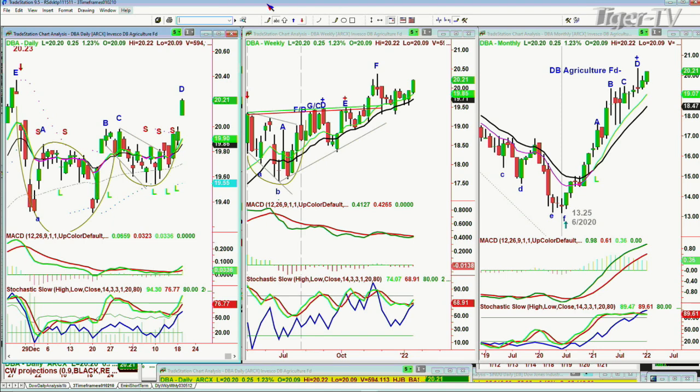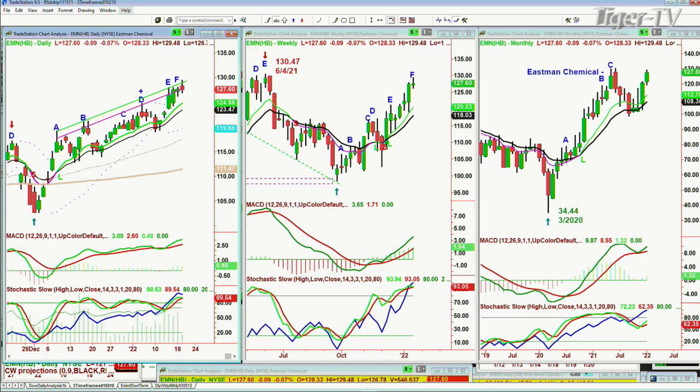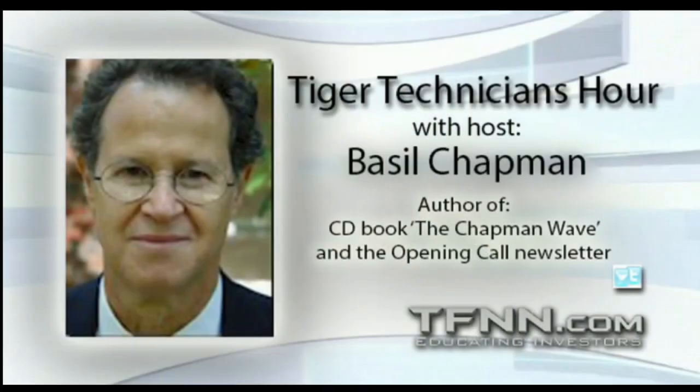Looking at EMN — Eastman Chemical — at a recovery high. All-time high is 130.47; it's trading right at 129.48, in the Chapman Wave inside track repellent zone with a doji-niki candle. Look at the chemicals — Dow Chemicals holding very nicely with a good balance.